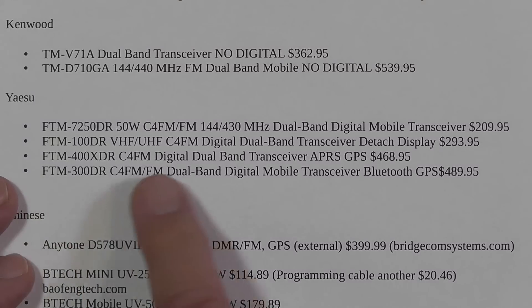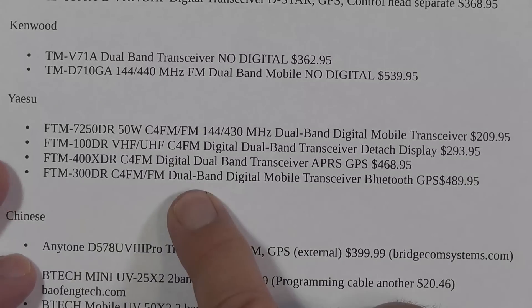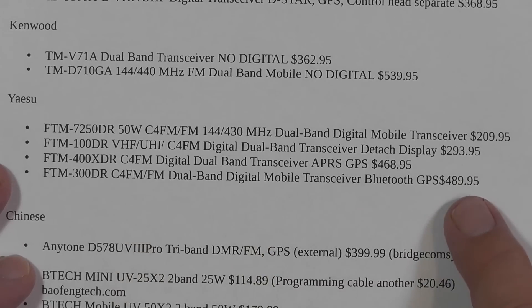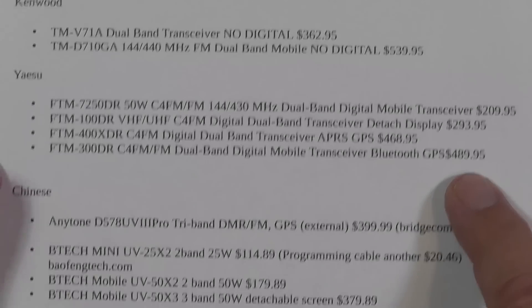In the Yaesu area, we've got all digital. There are no more plain FM radios — like the Yaesu I have up here that's just FM on 2 meters and 70 centimeters — they don't make that model anymore. Their models run from $209, all digital, all the way up to $489. You can spend a great deal of money on these radios if you want.